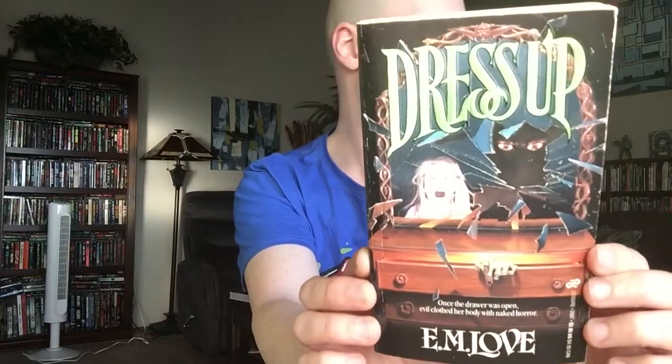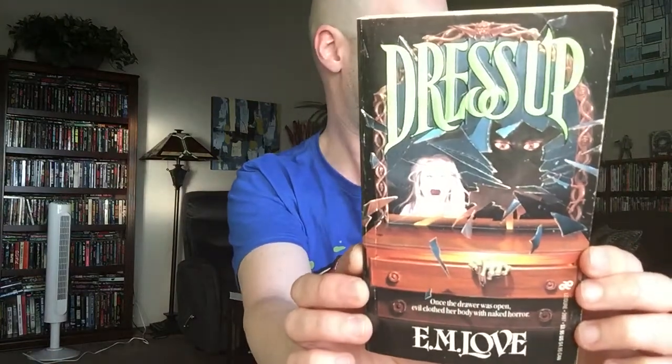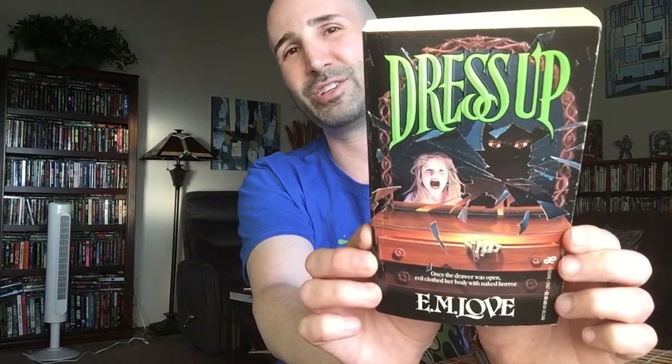And then the last one I got from the Book Rack — when I saw this ridiculous cover, I just had to get it. This is Dress Up by E.M. Love. I wonder if that's a pseudonym. This was published by Leisure in 1988. That looks incredibly, incredibly cheesy. I'm sure the book is awful, but I just had to get it when I saw that cover. So those were again bought at the Book Rack in Arcadia — cool little shop.